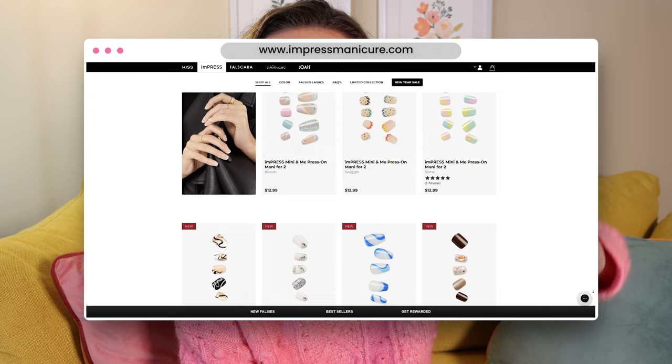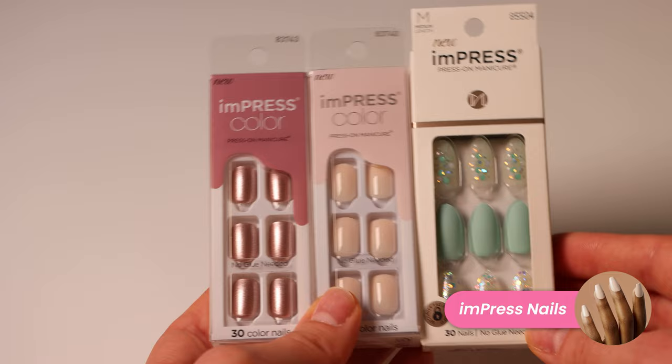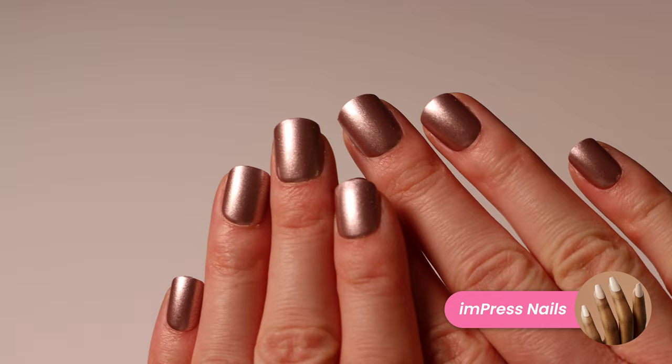Next up we have Impress, which is kind of the queen of press-on nails. If you've ever tried press-on nails before, chances are they were Impress — one of the two most commonly found brands in drugstores like Target, CVS, Walgreens, and Ulta. Impress is a little different from the first two brands in that they are not glue-on. They have an adhesive already attached to the nail itself, so you just peel off the sticker and pop it on. Pretty easy.